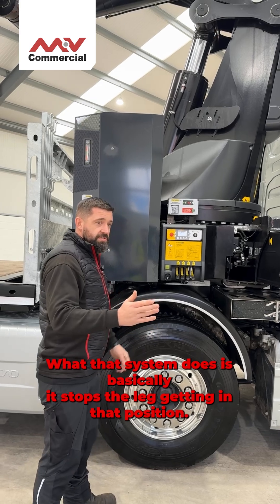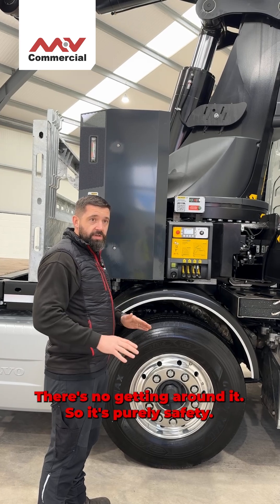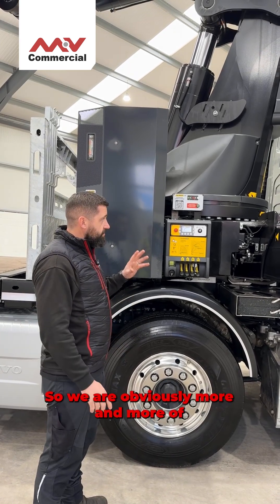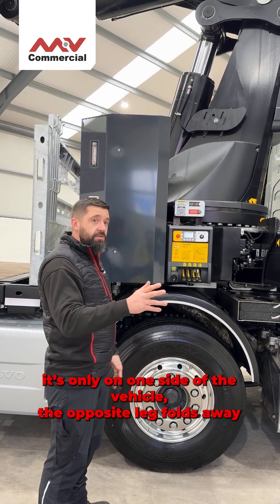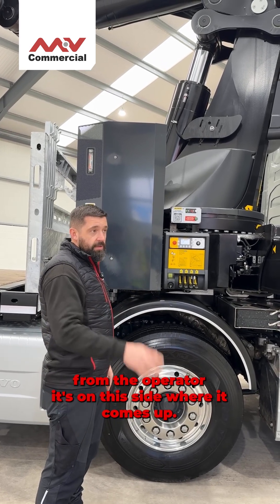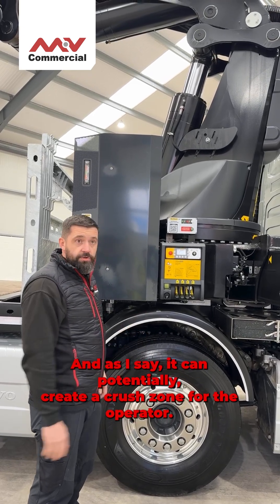What this system does is basically stop the leg getting into that position. There's no overriding it, there's no getting round it, so it's purely safety. More and more of these cranes are coming with these. It's only on one side of the vehicle — the opposite leg folds away from the operator. It's on this side where it comes up and can potentially create a crush zone for the operator.